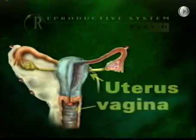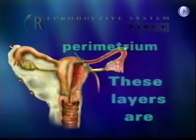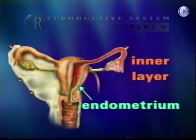The uterus leads into the vagina through an opening called the cervix. Its layers are the parametrium, which is the outer layer; the myometrium, which is the thick muscular middle layer; and the endometrium, which is the inner layer.